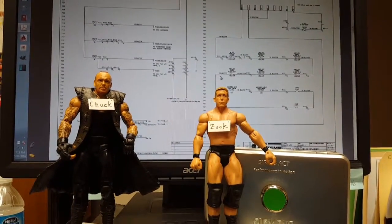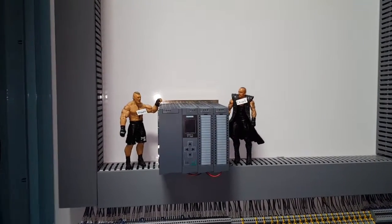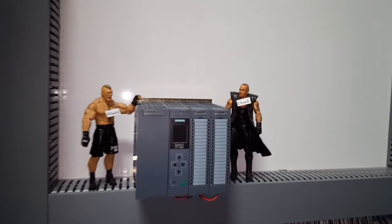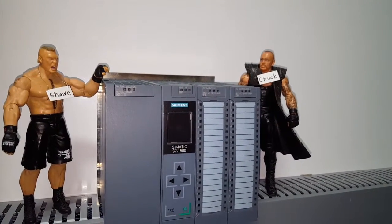You can see he's pretty pumped, folks. Our engineering manager, Sean, is an S7-1500 expert. These S7s really flex their muscle. You can do PID all day long without breaking a sweat.